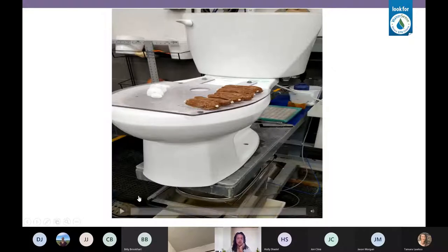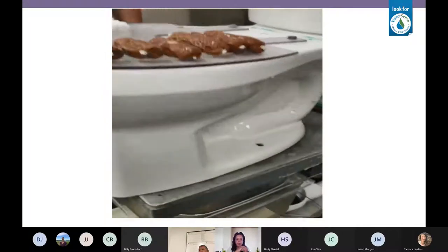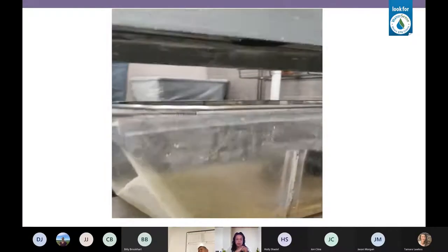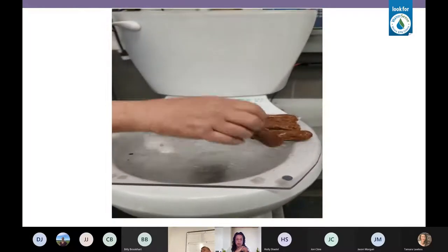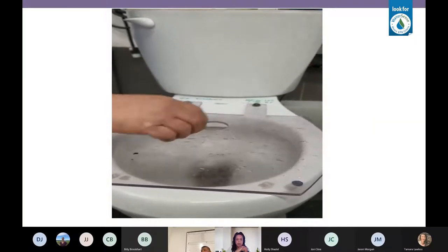This second video shows just the WaterSense test method. Each media sample is 50 grams, and WaterSense requires 350 grams, so there are seven, plus four balls of crumpled toilet paper. They catch the waste at the outflow of the toilet to make sure everything that went in has come out. That's basically how the test is done.